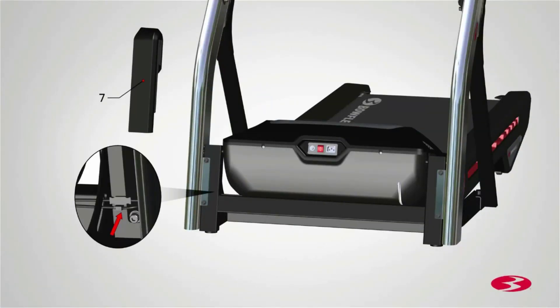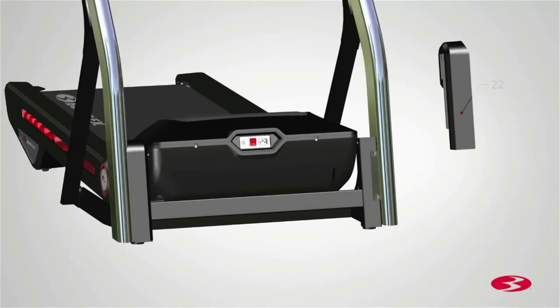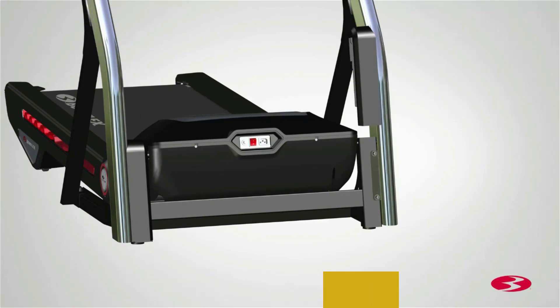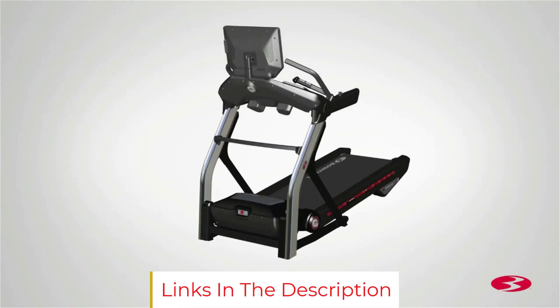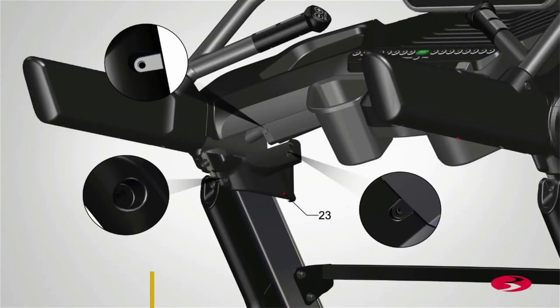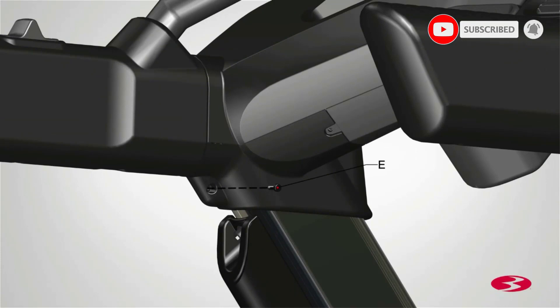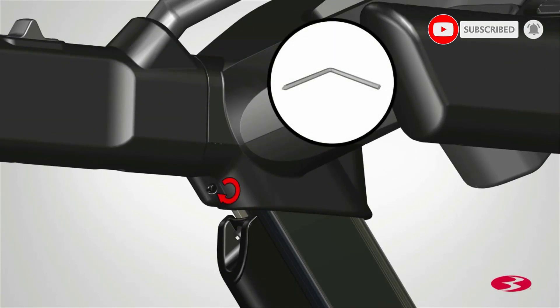Assembling it isn't particularly difficult, but it is quite time-consuming, and once it's assembled, moving it around is certainly no easy task. It's also quite expensive, and while we feel it is the best we tested, it may be more than many people need. That said, if you take your indoor training seriously, we think the Treadmill 22 is the way to go.